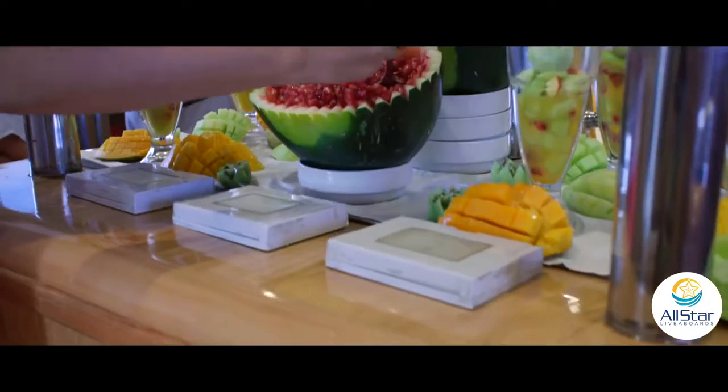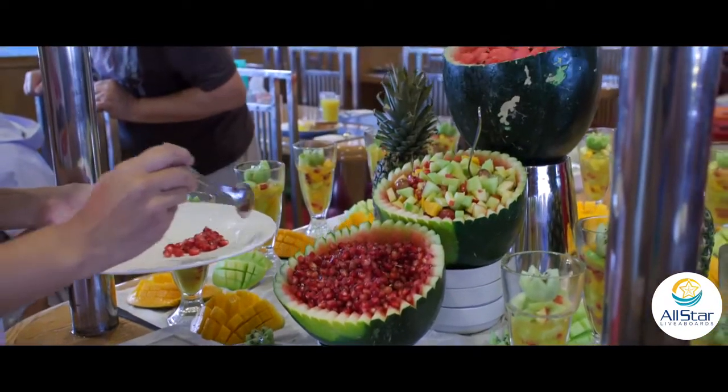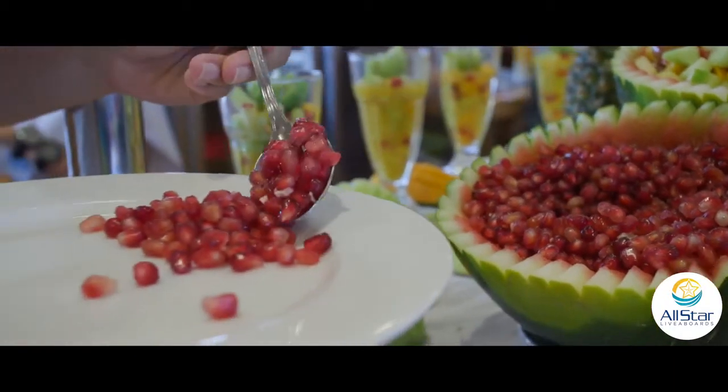The food is amazing. Every day, after every dive, we would walk into the salon and there would be like a gourmet banquet spread — fruit platters, and the presentation of the food itself, not just the delicious flavors.